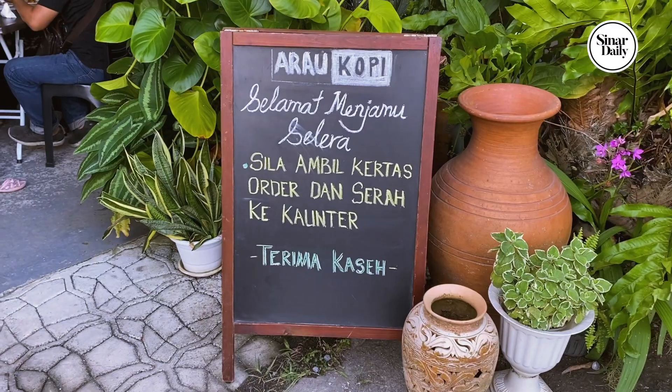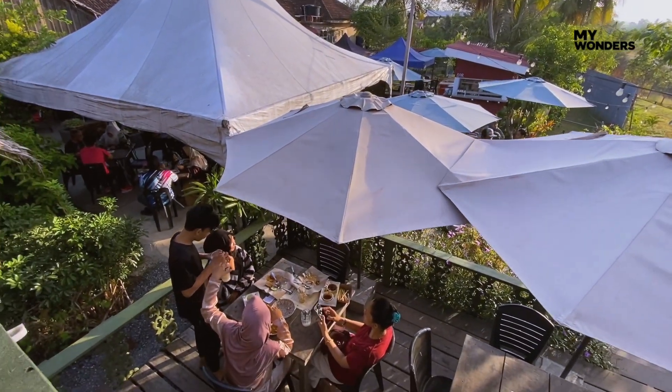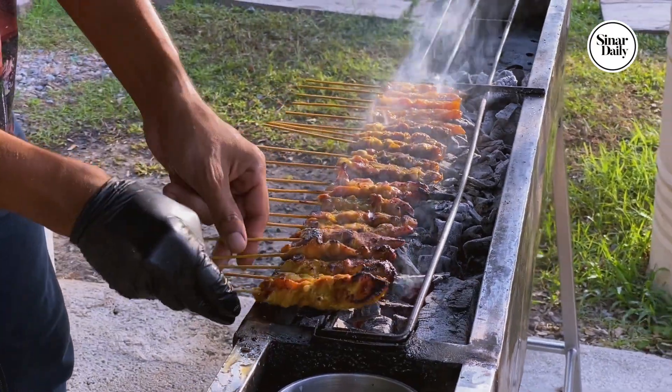On the second day, we wanted to try the coffee at Arau Kopi. If you're a coffee lover, this place is a must-try. The view here is insta-worthy and the food is just as good.